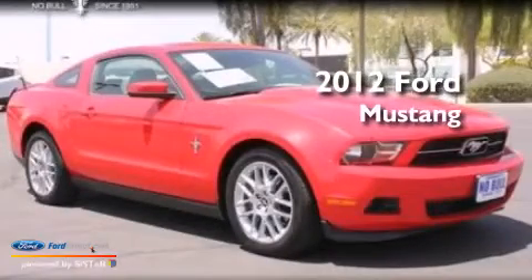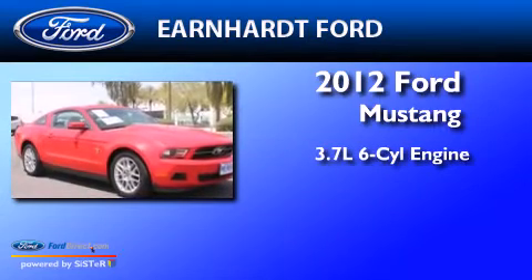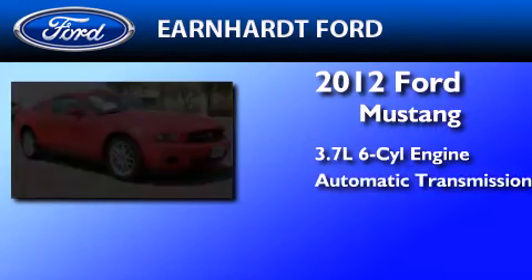This is a certified pre-owned 2012 Ford Mustang. It features a 3.7 liter six-cylinder engine and an automatic transmission.